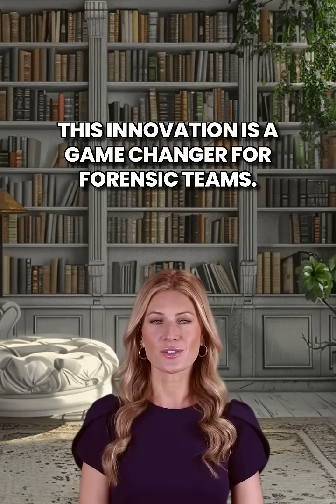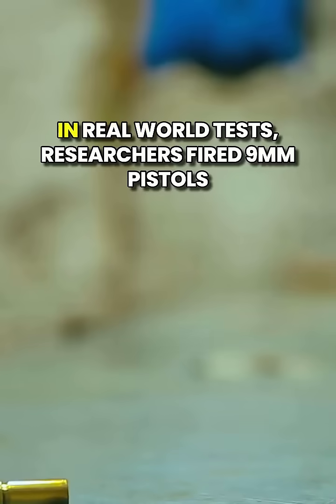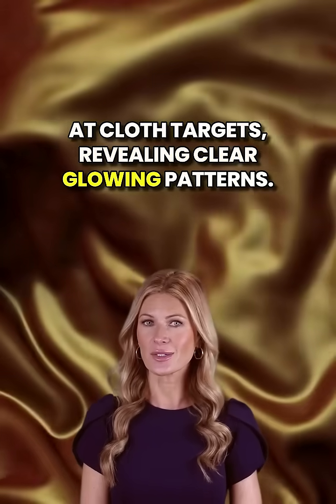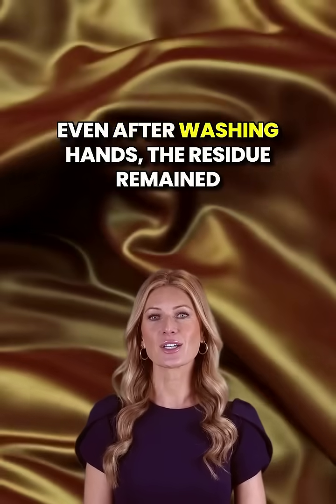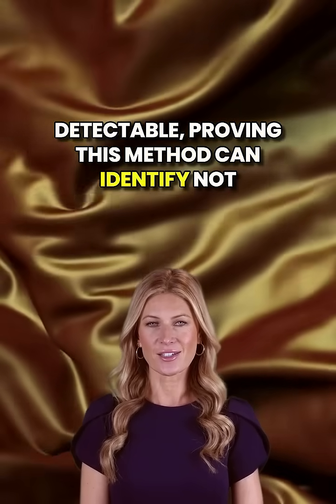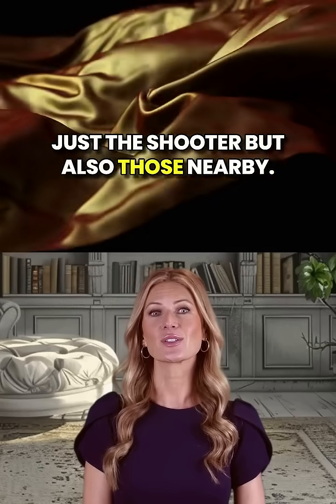This innovation is a game-changer for forensic teams. In real-world tests, researchers fired 9mm pistols at cloth targets, revealing clear glowing patterns. Even after washing hands, the residue remained detectable, proving this method can identify not just the shooter, but also those nearby.